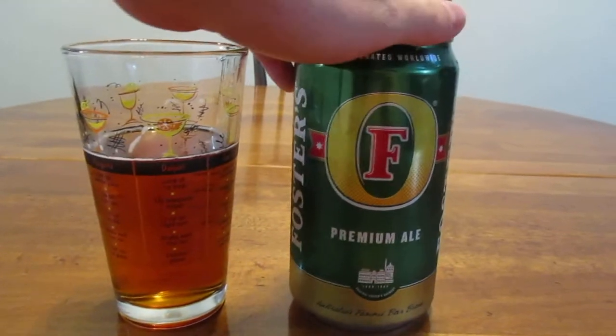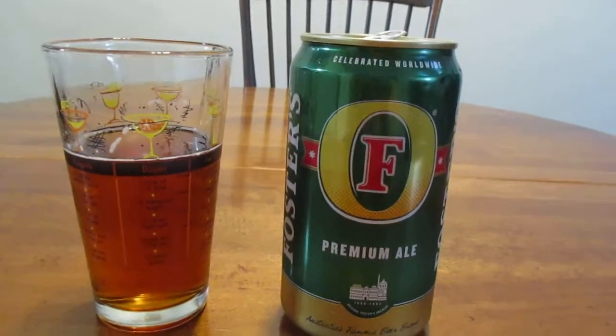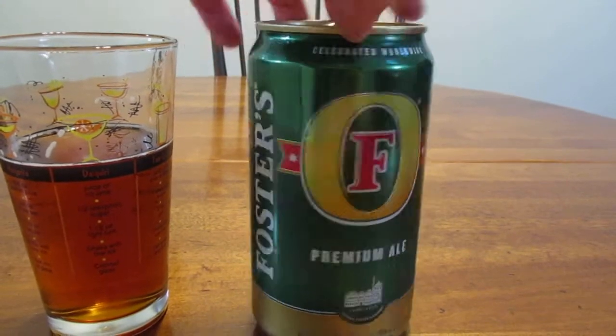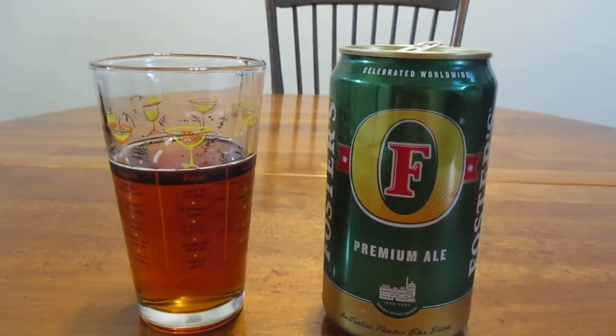It's a pretty good ale to start with. If you're just getting into ales and trying them out, this might be one you want to try — it's definitely worth your time. So that's going to do it for me guys, thank you so much for watching and have a great rest of your day.